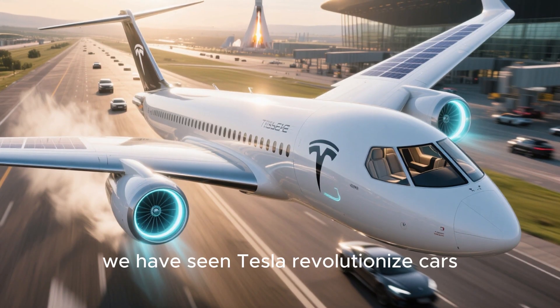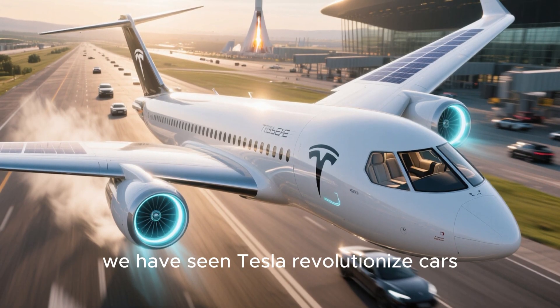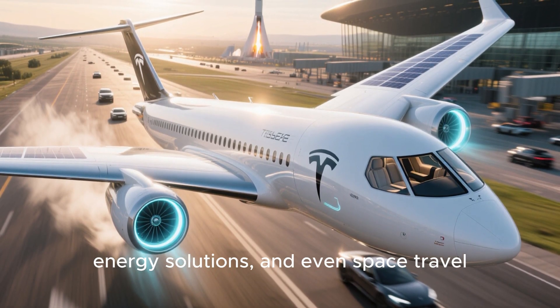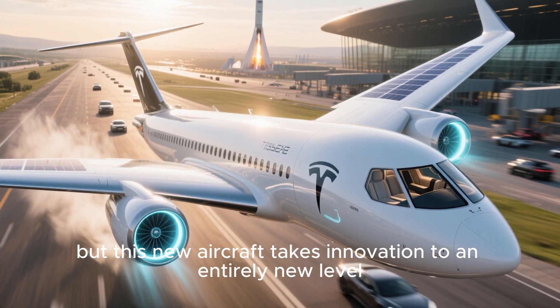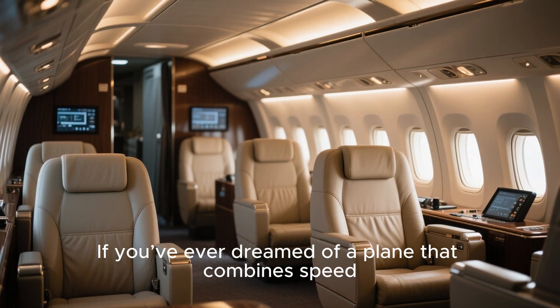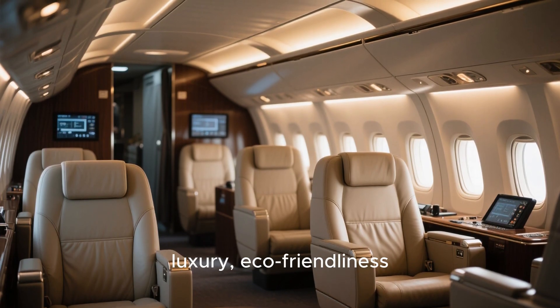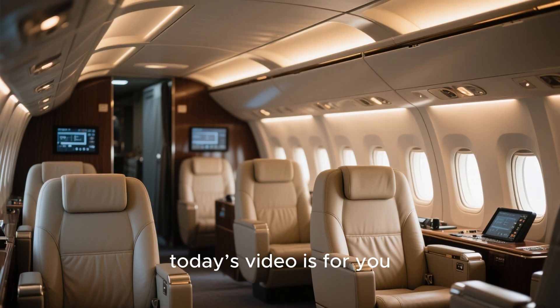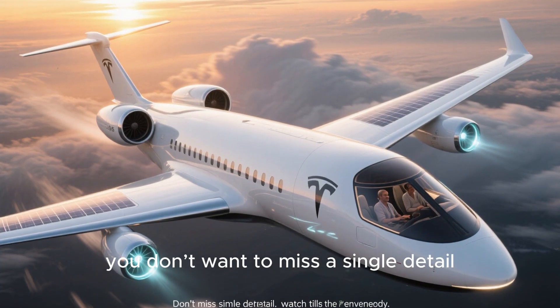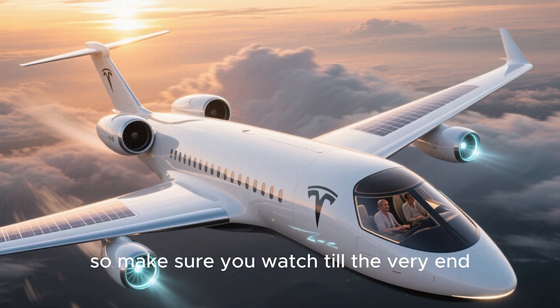For years, we've seen Tesla revolutionize cars, energy solutions, and even space travel. But this new aircraft takes innovation to an entirely new level. If you've ever dreamed of a plane that combines speed, luxury, eco-friendliness, and cutting-edge technology, today's video is for you. Make sure you watch till the very end.